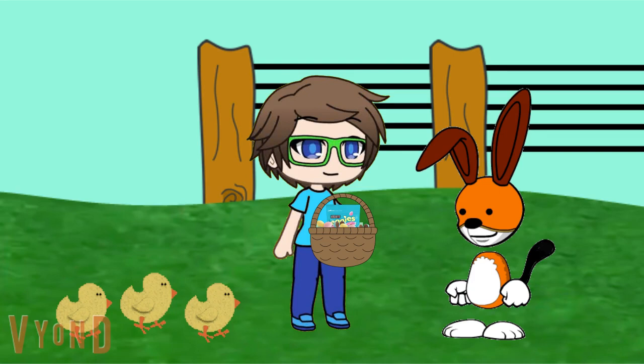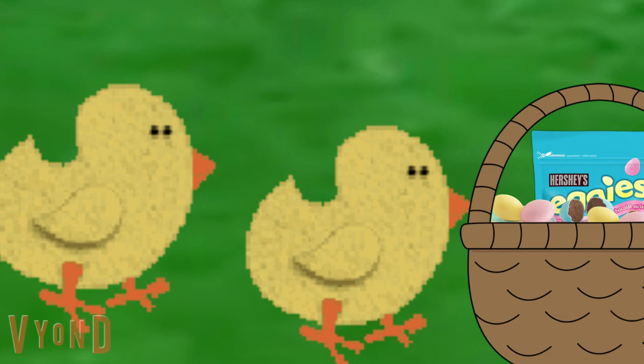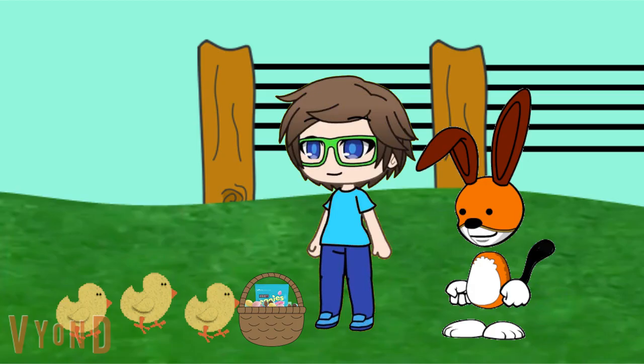Are there any more? Nope, that bag with those eggs are the last ones. Well then, here you go little chicks. Thanks. I can't wait to eat these chocolate eggs. You're welcome. Enjoy them, but try not to eat too much of it. Save some for later.